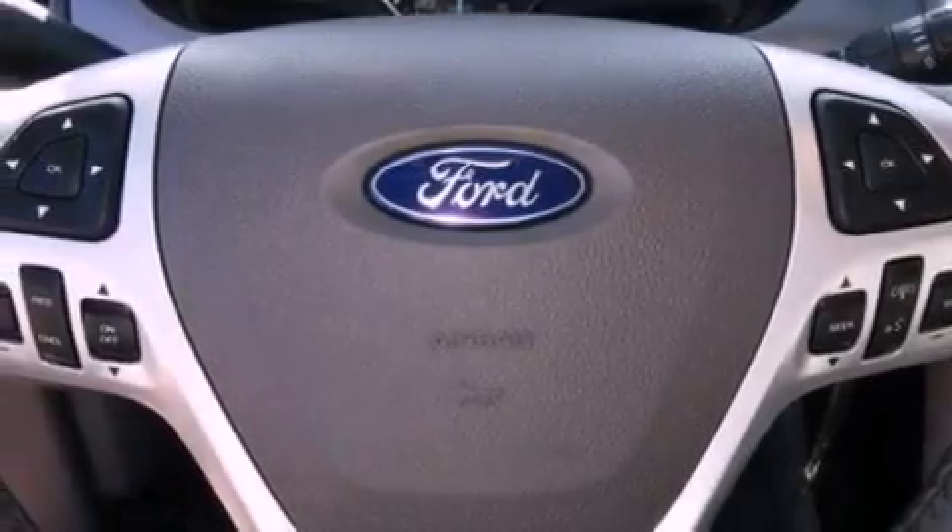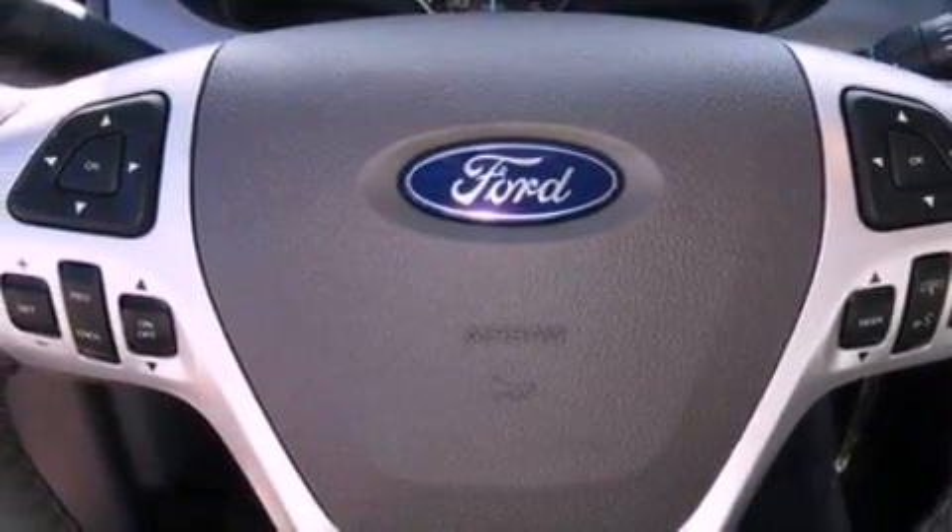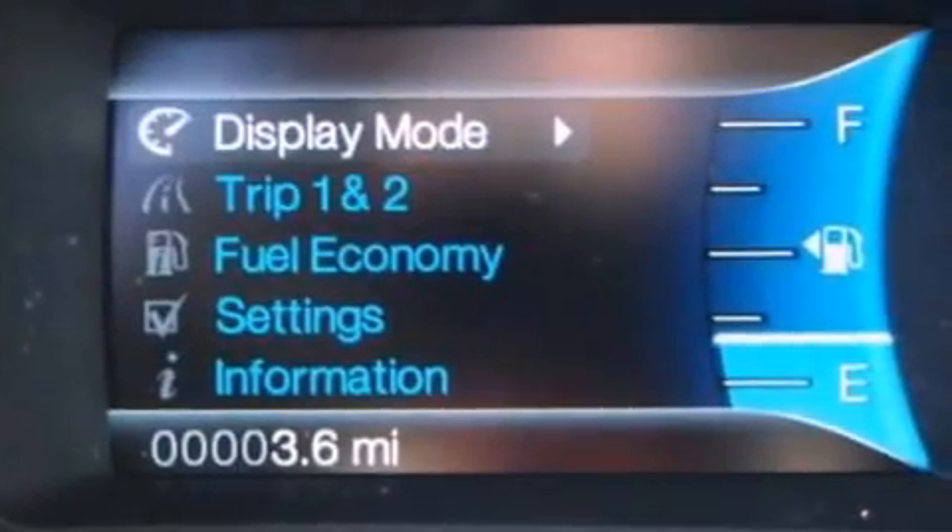Four-wheel independent suspension, a passenger-side vanity mirror, dusk-sensing headlights, a split-folding rear seat, and a rear spoiler.